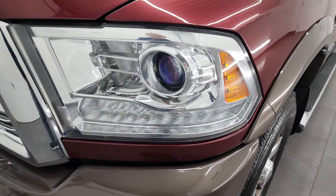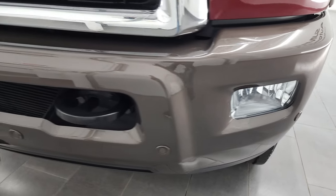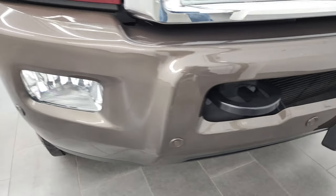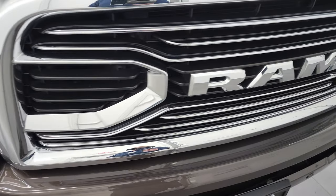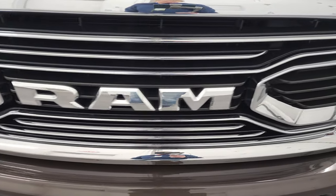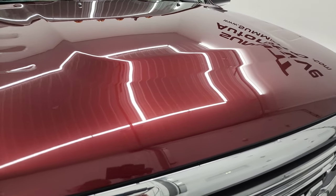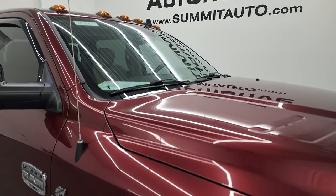It has projector lamp headlamps and LED running lights. The front bumper is in pretty nice shape with no major dents, and it has front bumper parking sensors and factory fog lights. You get the special Ram-stamped grille with the Longhorn edition. The hood is in very nice condition — no dents or dings — and it does come with cab lights up top.